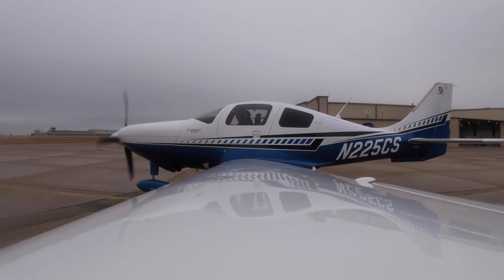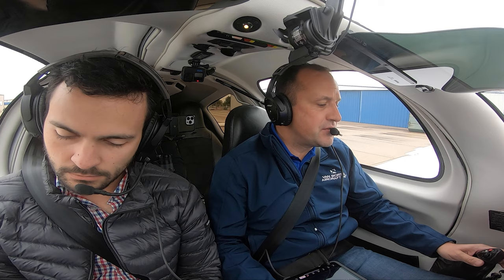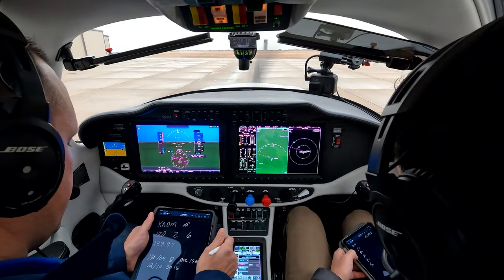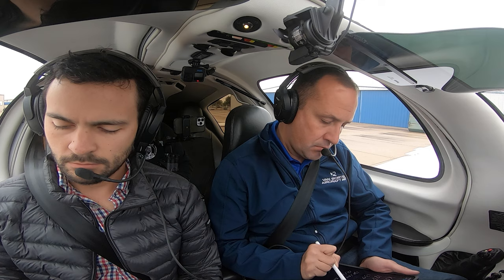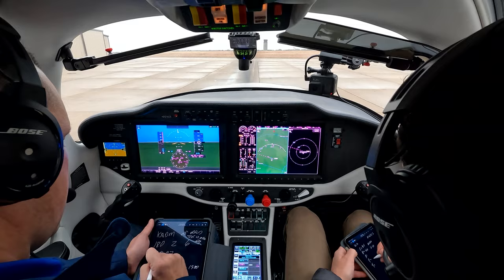Arlington Ground, TTX 225 Charlie Sierra with the weather, ready to copy IFR to Ardmore. November 225 Charlie Sierra, Arlington Ground, cleared to the Ardmore Airport via radar vectors. Texoma 4 departure, Ardmore transition direct. On departure, fly heading 180, maintain 2000. Expect 6000, 10 minutes after departure. Departure frequency 135.97, squawk 5244.